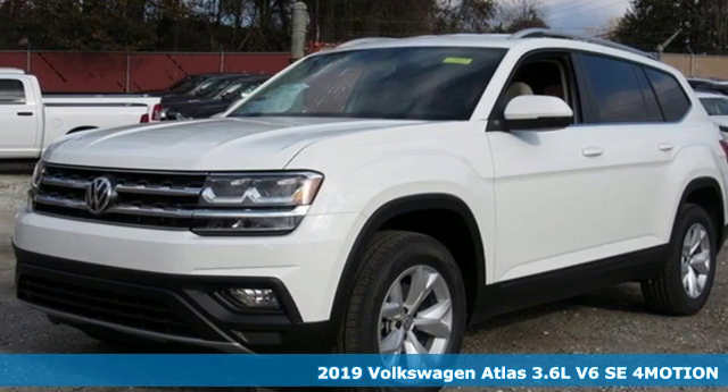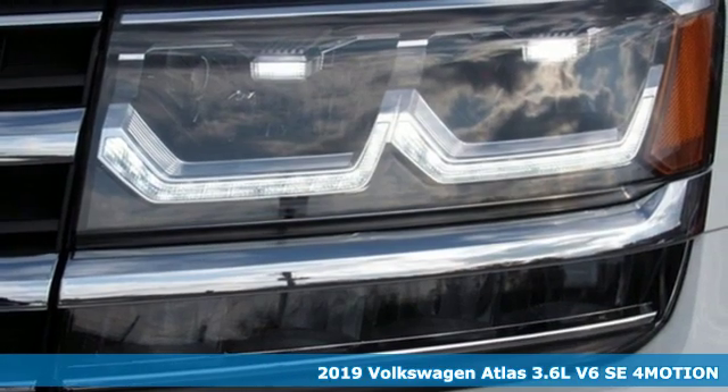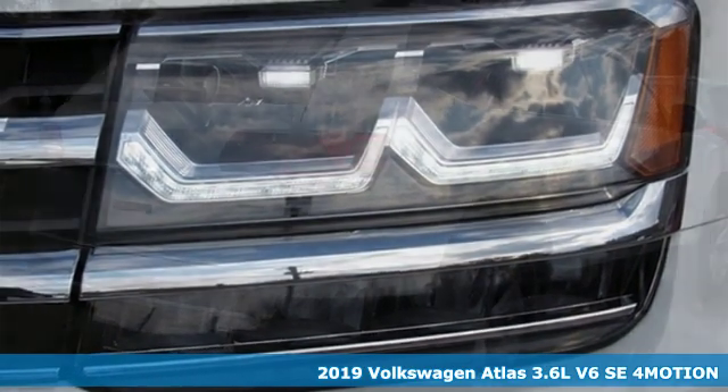It's a new 2019 Volkswagen Atlas. Volkswagen, performance you'd expect with the precision of German engineering.